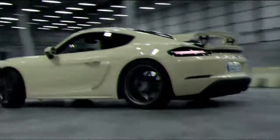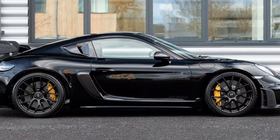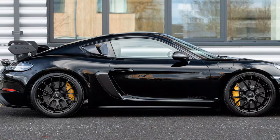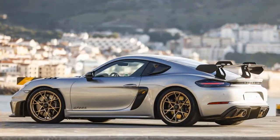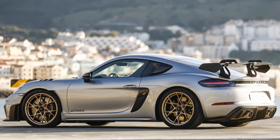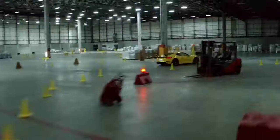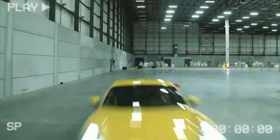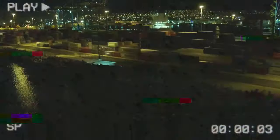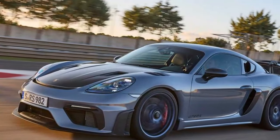On my initial laps, I struggled to detect much difference from the standard GT4 RS. Both cars sound equally intoxicating, with a balanced, neutral feel. Braking is linear and strong, and the driving dynamics feel very similar. Even that glorious induction noise, which floods your senses and lingers in your brain, is unchanged — it's as close as a road car can get to a leader bike in terms of auditory experience, but the stock GT4 RS offers the same symphony.